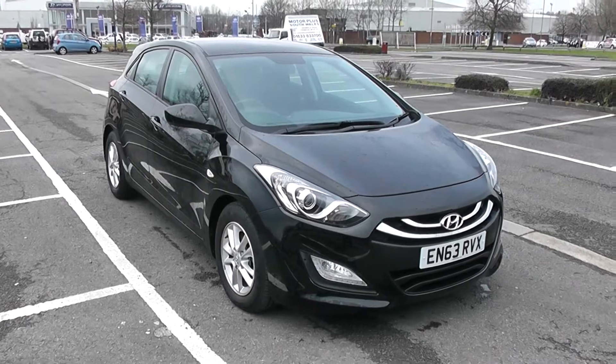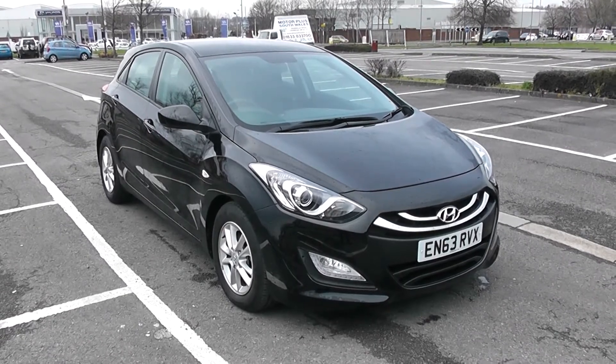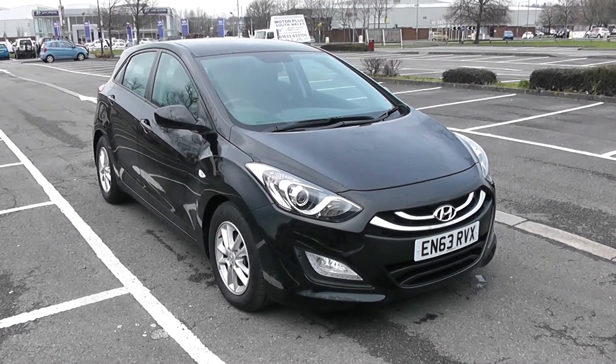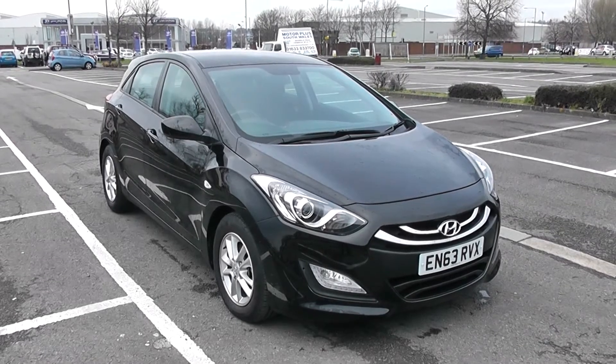Welcome to Wessex Garages in Newport. Today we have for you a Hyundai i30 Active Blue Drive. This vehicle is in black and it's a diesel manual. We're going to be giving you a tour of this vehicle today, but for more information or further specifications, don't hesitate to go online at www.wessexgarages.com and type the number plate into the search bar.